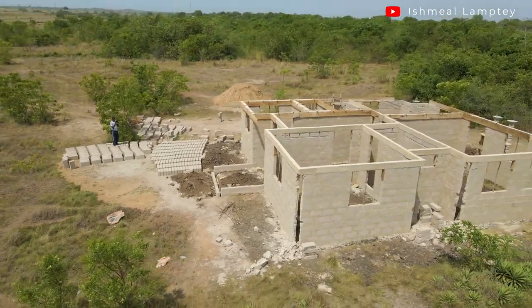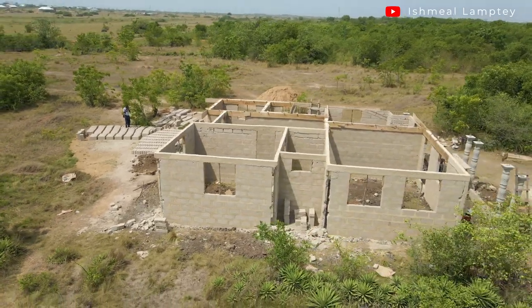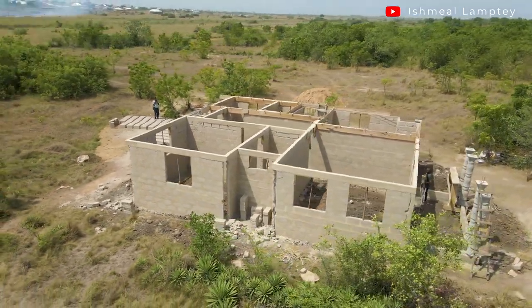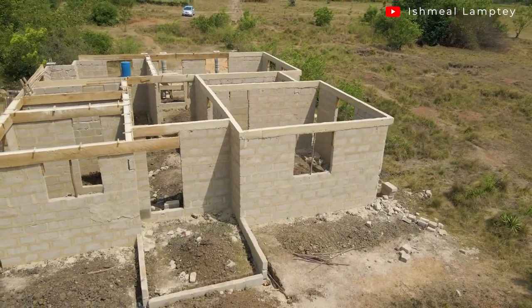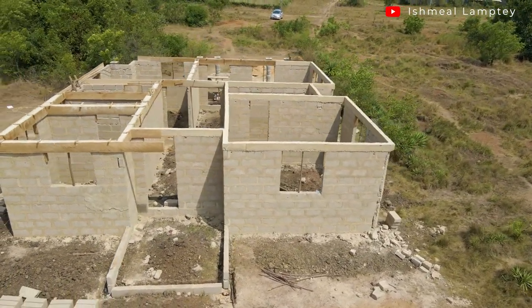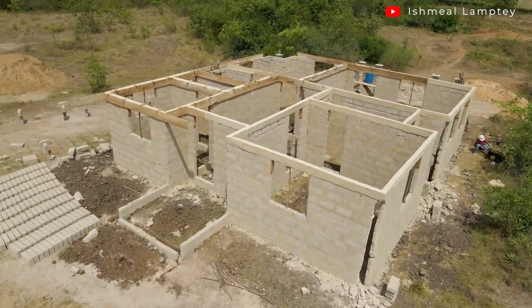So I got to be precise and as you can see this is a building over here. This is a two-bedroom house, each room having a washroom, and then also there is a corridor as well as a hall, a kitchen, a porch in front, and also at the back of the house.